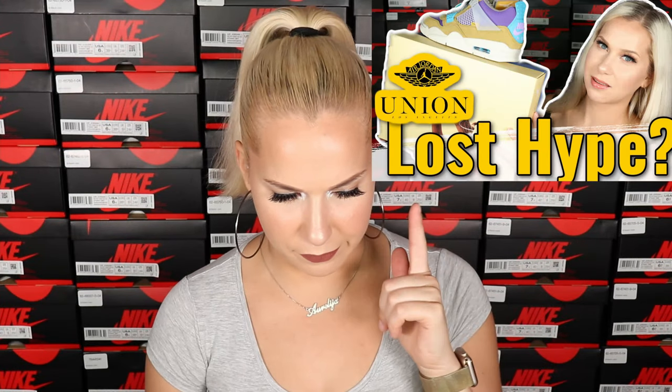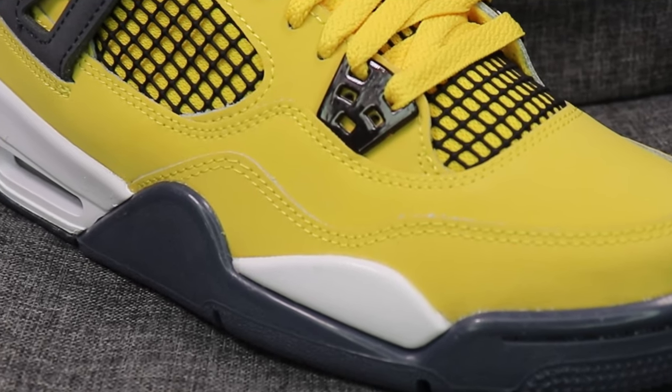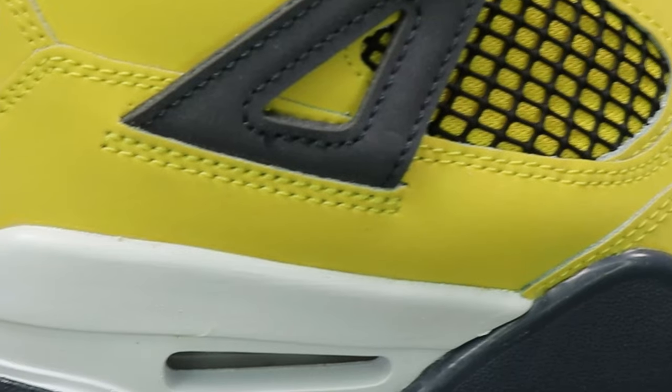In my first videos reviewing Jordan 4s, I said they might not be my taste, but they've started growing on me. The more I see them, the more I like them. This colorway looks really really great. I recently reviewed the Union Jordan 4s — I'll put the link right here — and while I wasn't a huge fan of those, they have a classic, classy look.